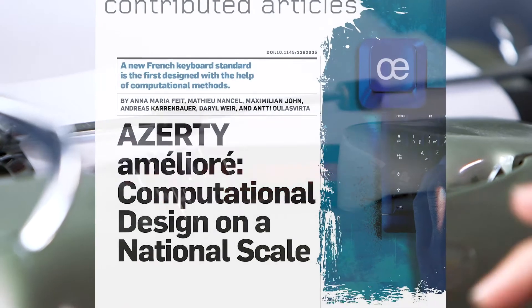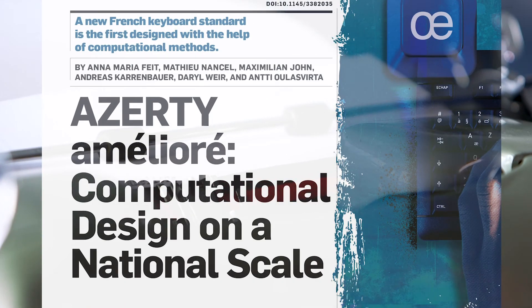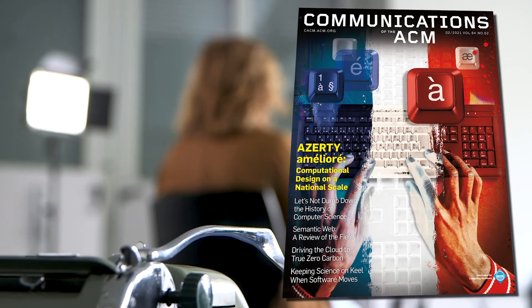Find out more in the contributed article, 'Computational Design on a National Scale,' in the February 2021 Communications of the ACM.